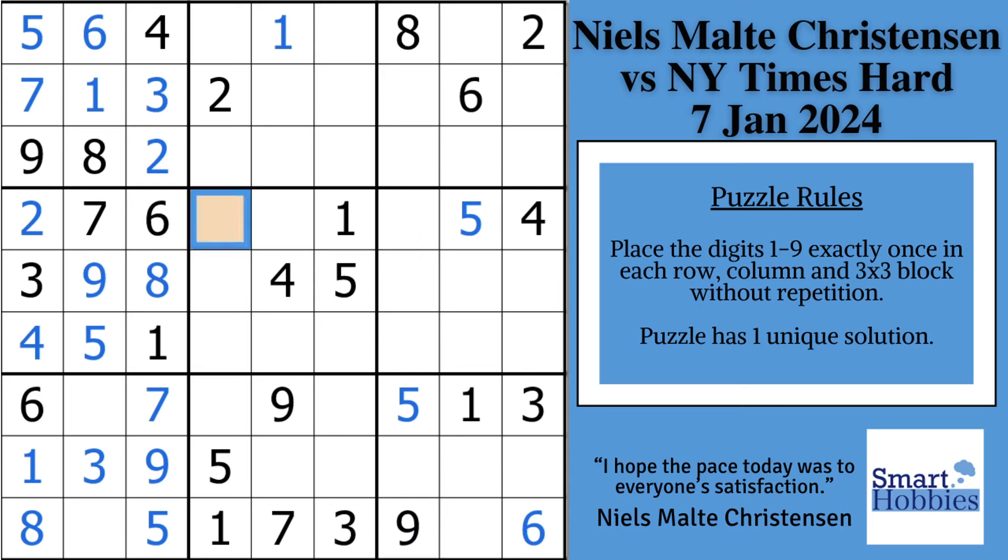Thank you so much, Niels, for letting me analyze one of your solves. I'll put a link to Niels' channel below so you can check it out.